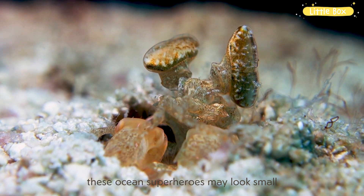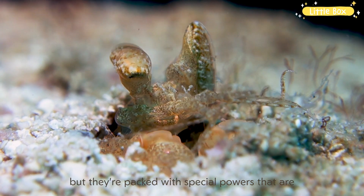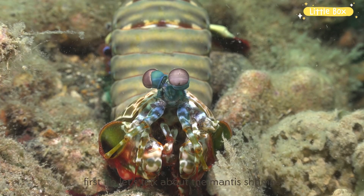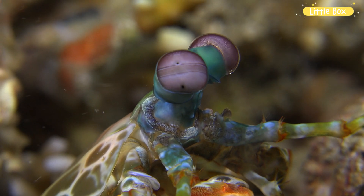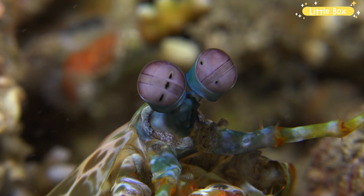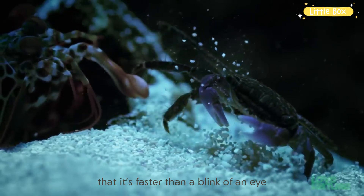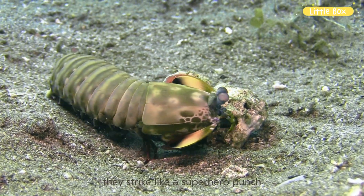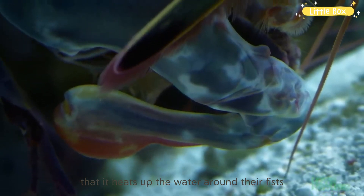These ocean superheroes may look small, but they're packed with special powers that are out of this world. Let's talk about the Mantis Shrimp's lightning-fast punch. Imagine a superhero with super speed. Well, these little guys have a punch so quick that it's faster than a blink of an eye. They strike like a superhero punch, and it's so fast that it heats up the water around their fists. Whoa!